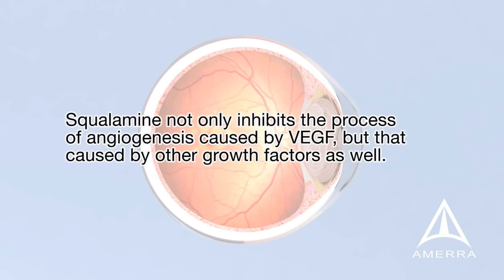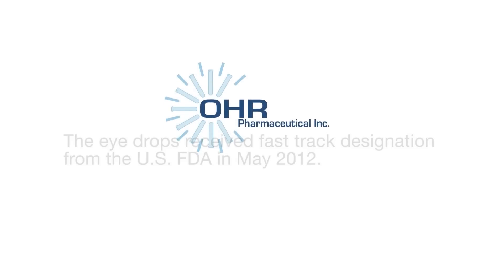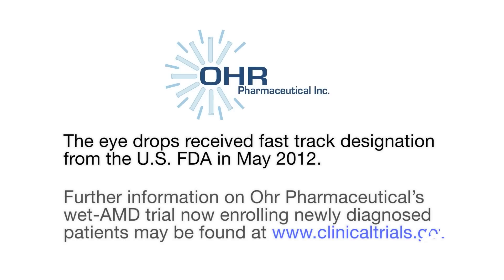Squalamine not only inhibits the process of angiogenesis caused by VEGF, but that caused by other growth factors as well. The eyedrops received fast-track designation from the U.S. FDA in May 2012. Further information on Orr Pharmaceuticals' wet AMD trial, now enrolling newly diagnosed patients, may be found at www.clinicaltrials.gov.